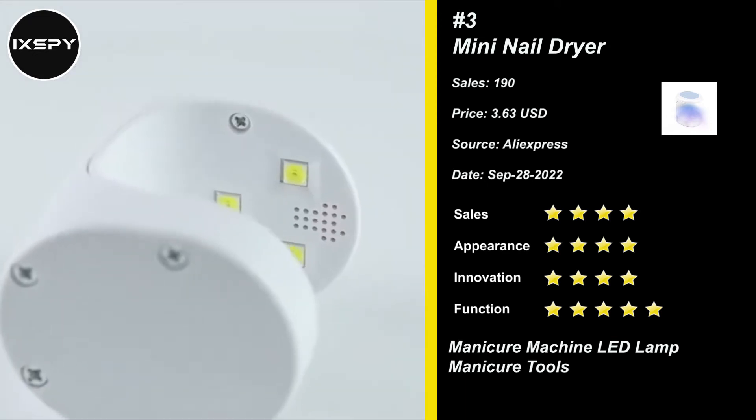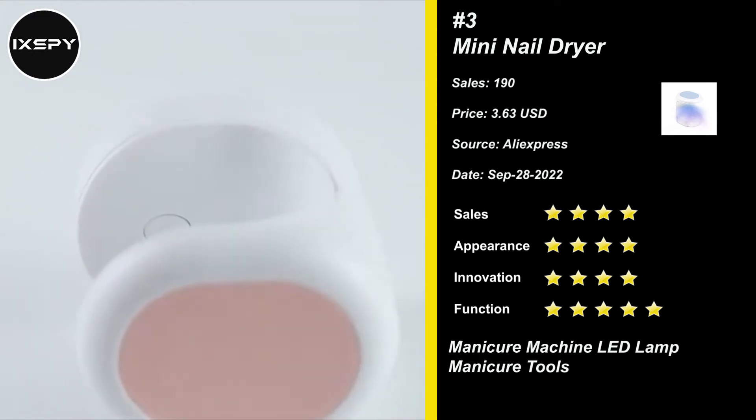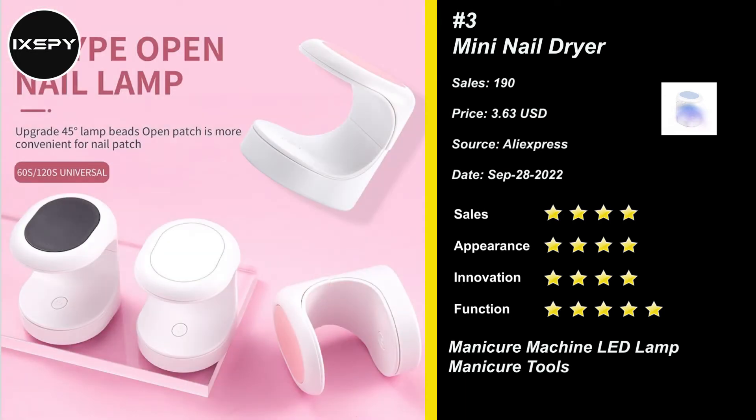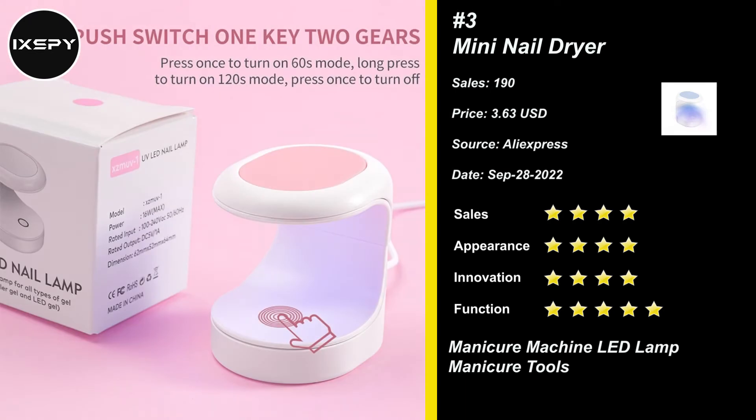It will not cause harm to your skin and body. Mini design — whether it's a business trip or travel, you can carry it around without any pressure. It is also very convenient to use. You can use the USB interface, and a power bank can meet your needs. Try it now.